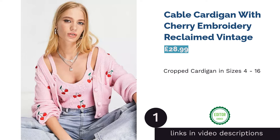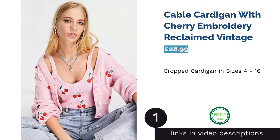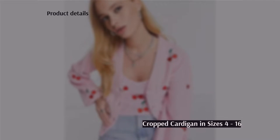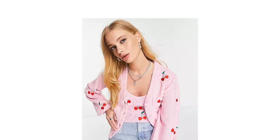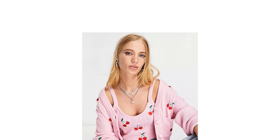The first product on our list is the Cable Cardigan with Cherry Embroidery by Reclaimed Vintage. This bright pink cardigan really stands out from the crowd. In many ways it's a traditional cardigan with a button-up front and regular fit. However, the color and cropped style make it feel fashion-forward, plus the cherry embroidery really takes the statement to the next level. We absolutely love the large pockets and the fact that this cardigan is available in sizes all the way from 4 to 16.